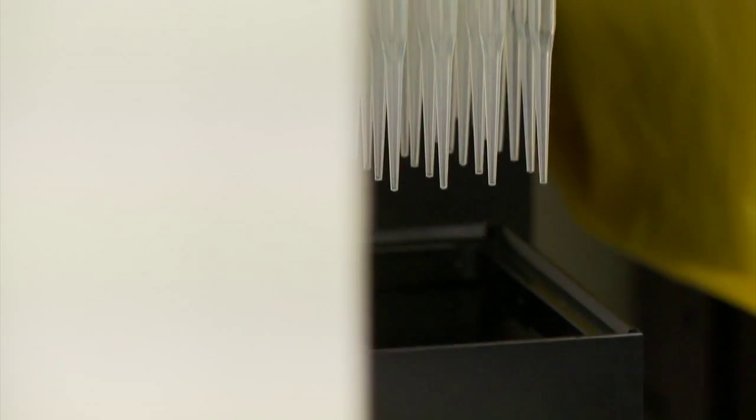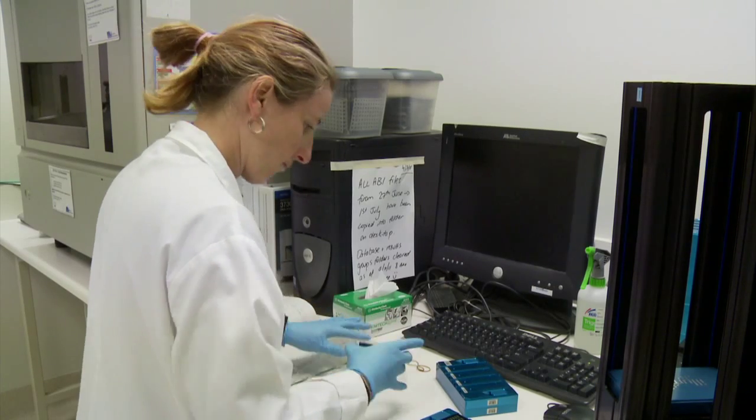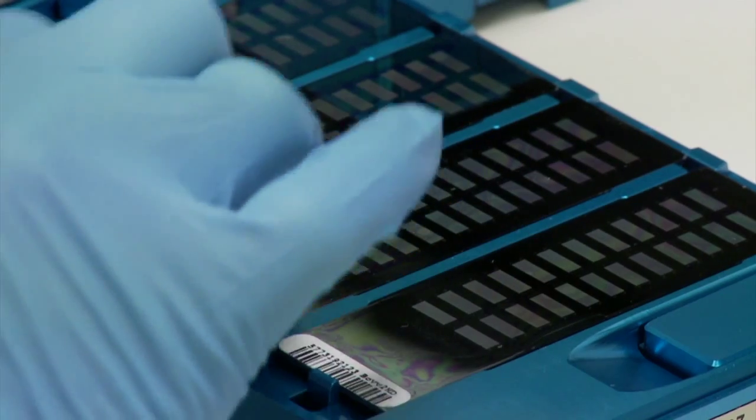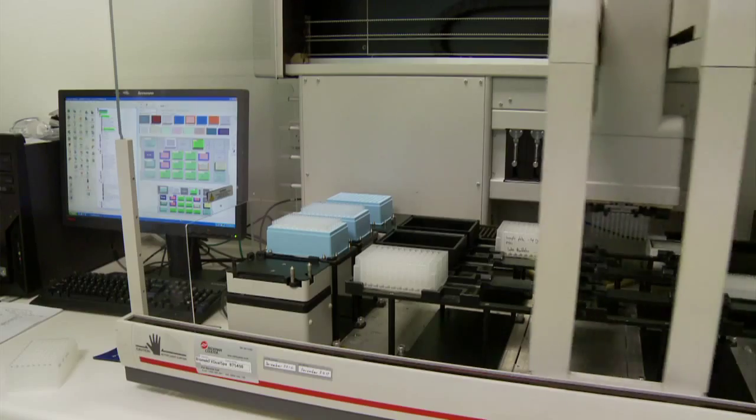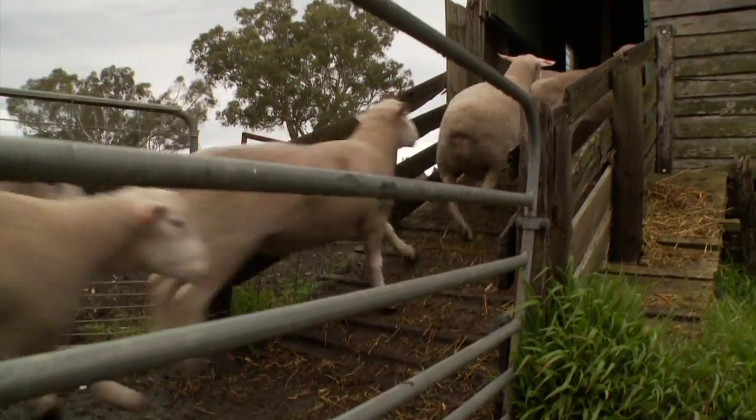Eight years after the completed mapping of the human genome, commercialisation of genomics technology in the Australian meat and wool industry is becoming a reality. The cost of getting a single bit of DNA marker information has gone down by more than a thousand times. Back on the property, the race to develop higher quality consumer products is heating up.